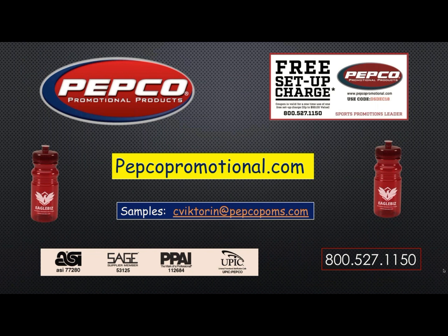Use that free setup chart showing up there at the top of the screen on your next order and visit pepcopromotional.com for specific product details. Samples can be had by calling 800-527-1150 or by emailing cvictoran at pepcopalms.com. Thank you so much for listening and have a great day.